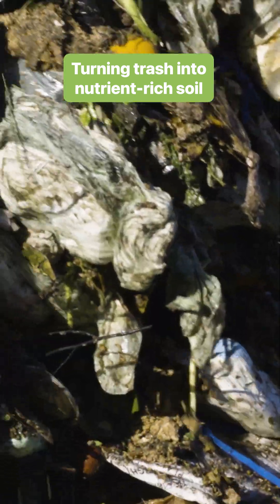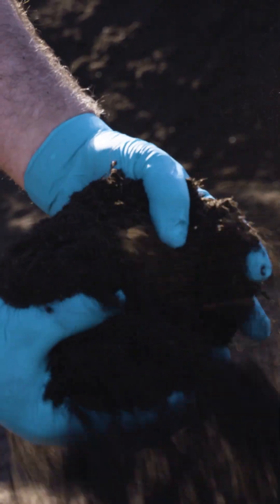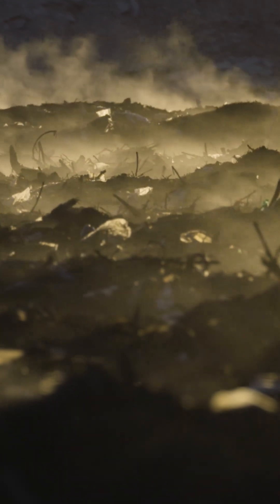More than a dozen trucks unload food waste here every day, 80 miles east of San Francisco. Fruits, vegetables, tree branches, and cardboard decompose here until they're ready to be spread across surrounding farmland.